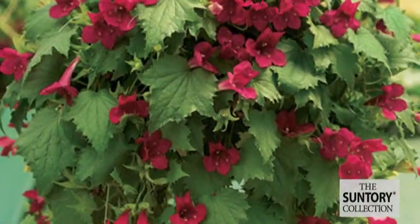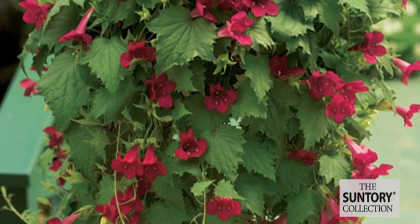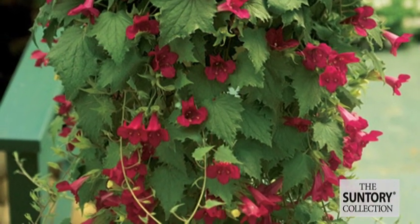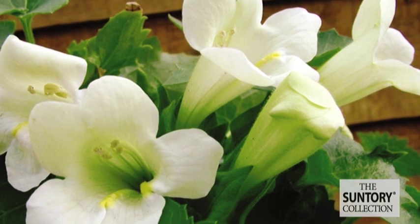There is nothing else on the market today like Suntory's Lofos. It is a one-of-a-kind spring annual bred only by Suntory. It has a miraculous bloom and it is super trailing and vigorous. It looks so good in a hanging basket cascading down from a pillar.